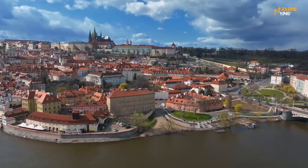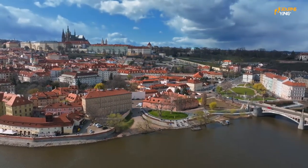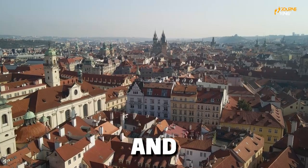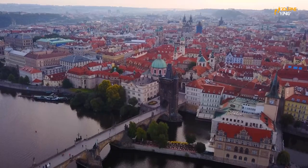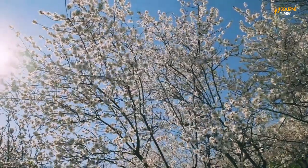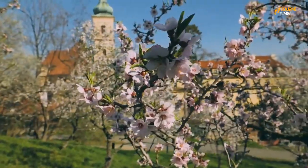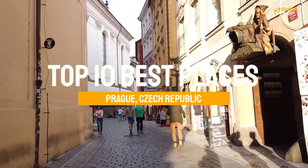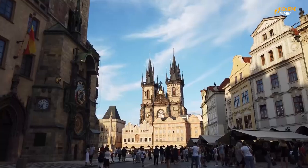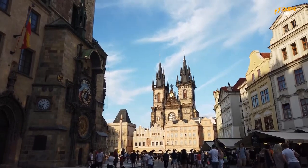Are you ready to discover the hidden gems of one of Europe's most beautiful cities? From ancient castles and iconic bridges to vibrant squares and rich cultural history, Prague has it all. In this video, we'll be revealing the top 10 must-see attractions in this amazing city. So join us as we explore the best of what Prague has to offer and uncover its hidden treasures.